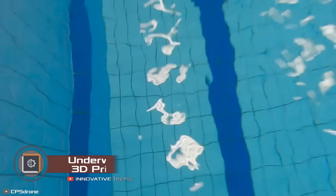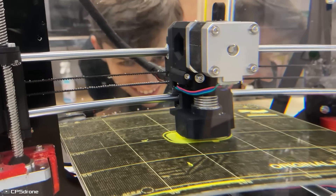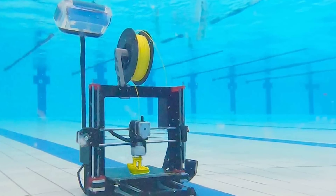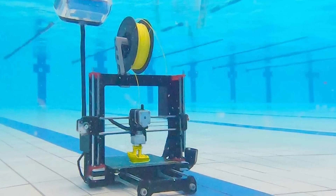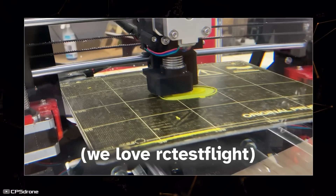There's a groundbreaking device in the world of 3D printing: an underwater 3D printer from CPS Drone that can operate fully submerged in water. The main advantage of this method is the absence of the need for powerful fans required to cool the device on the surface, which reduces the device's vibrations during operation, leading to improved print quality.